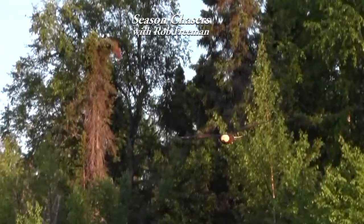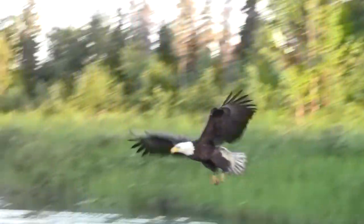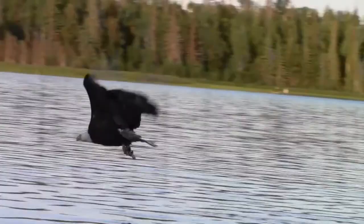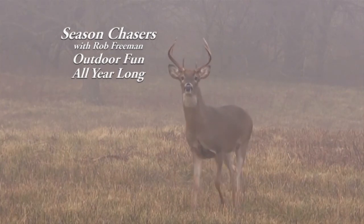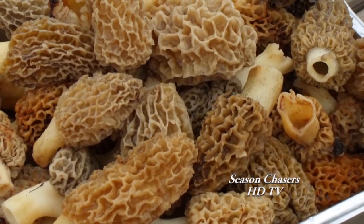Welcome to Season Chasers, I'm Rob Freeman. Those that love nature and outdoor sports spend a lot of quality time looking for adventure throughout the year. The more you study, the more you learn about the peak seasons in nature. It's fun to know when it's best to go fishing or hunting, when it's time to pick blueberries, wild mushrooms, or native pecans.